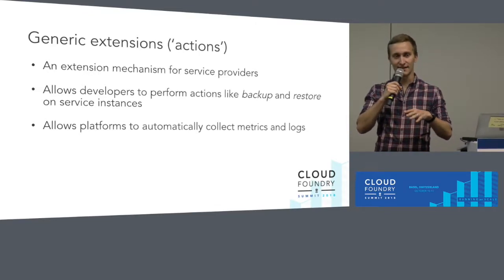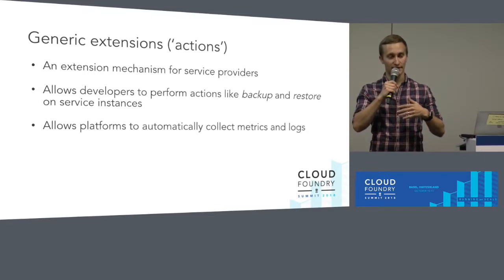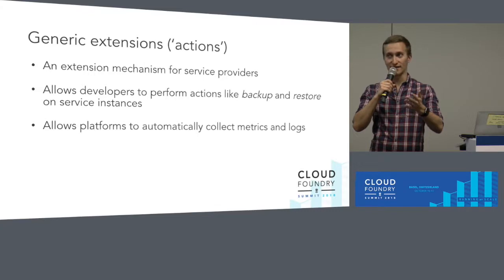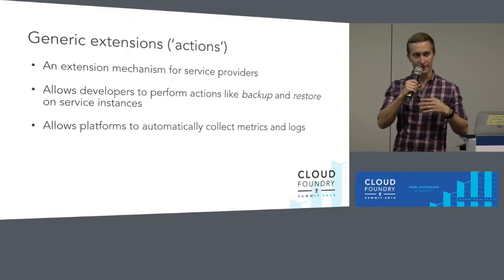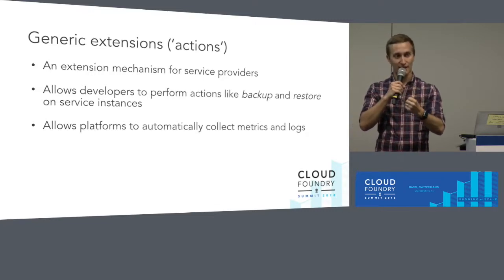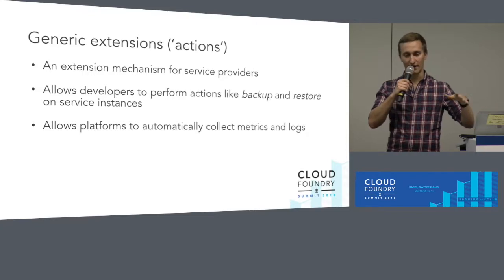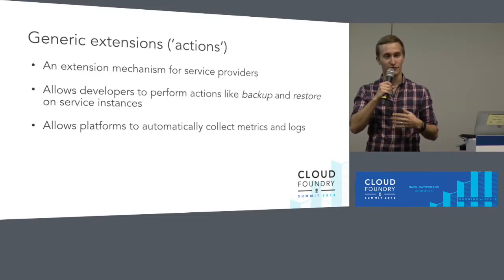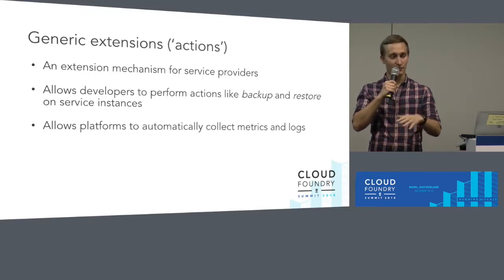The other exciting thing this allows is that commonly used standards can be defined as actions. For example, if we had a Prometheus metric collection standard, a platform like Cloud Foundry could automatically look at all provisioned instances, see all the ones that support that standard, collect and aggregate them, and stick it into one Grafana dashboard. That would allow service operators to have one place where they can see the health or metrics of all instances deployed from any broker across any number of their Cloud Foundries.